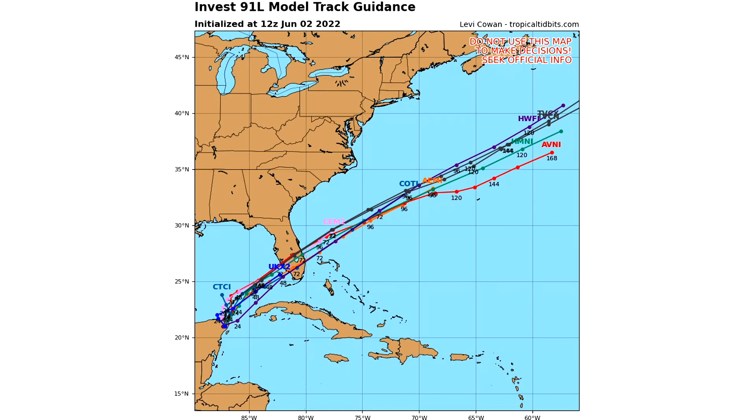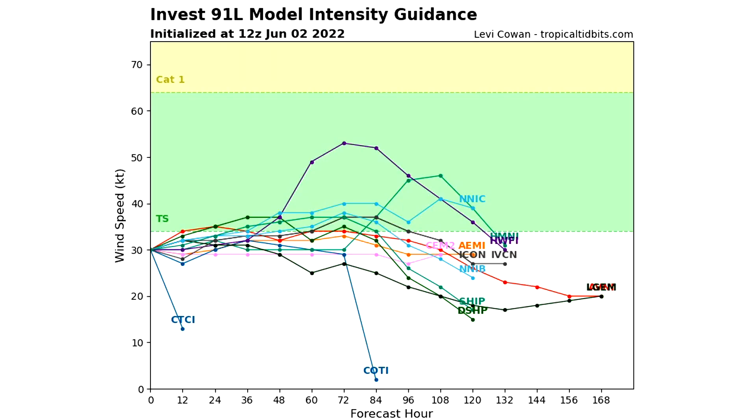Looking at the intensity guidance, the models give this about a 50/50 shot of crossing into tropical storm status. Some models keep it below tropical storm status and some take it well into tropical storm territory. Tropical depression status seems almost certain, and tropical storm status is a flip of a coin — but if it's anything like the past few hurricane seasons, my guess is it will eventually become a tropical storm.